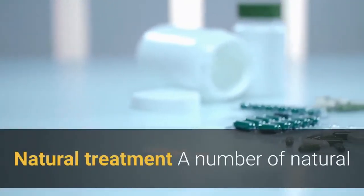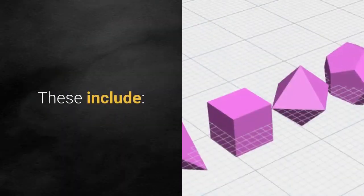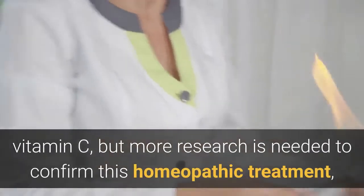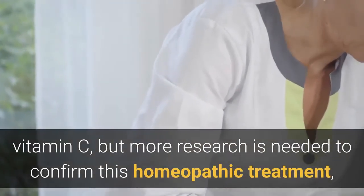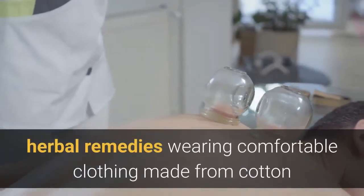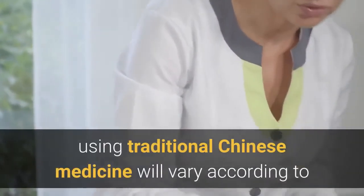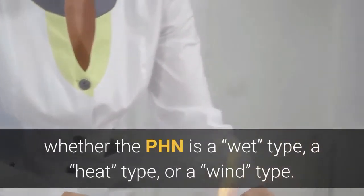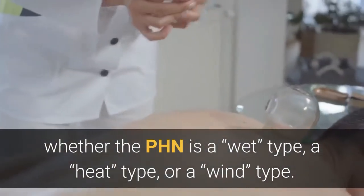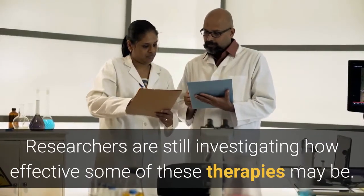Natural treatments: a number of natural and alternative therapies have been recommended for PHN. These include vitamin C (though more research is needed), homeopathic treatment (not confirmed by scientific research), acupuncture (currently under scientific review), cupping, herbal remedies, and wearing comfortable clothing made from cotton or silk. Using cool packs to soothe the pain is also suggested. Treatments using traditional Chinese medicine vary according to whether the PHN is classified as a wet, heat, or wind type.